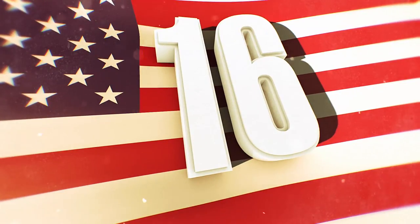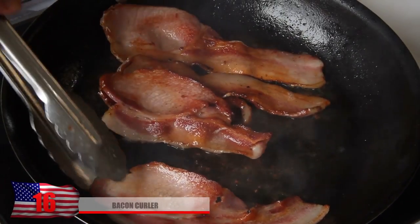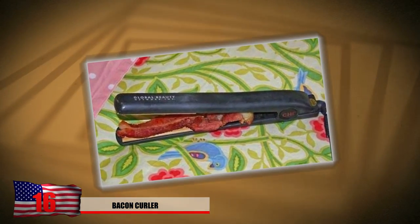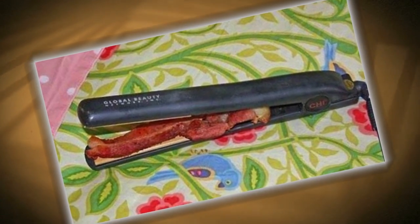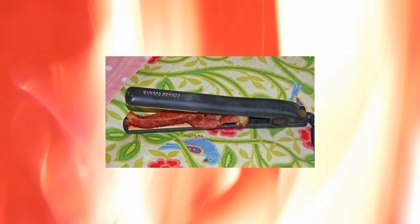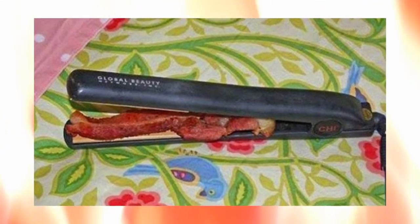Number 16: Bacon Curler. Looking for some delicious bacon quick? The bacon curler might be the exact life hack you need — or not. This is definitely a bad idea considering how much grease might splatter everywhere, and if you're lucky enough not to burn yourself, it's still a pretty unhealthy choice. Anyone out there gonna give this a try and let us know if it works?